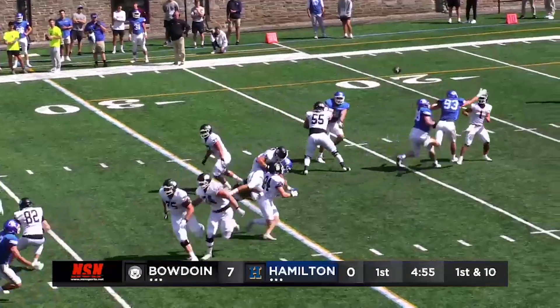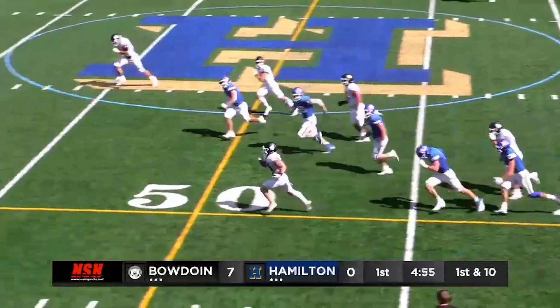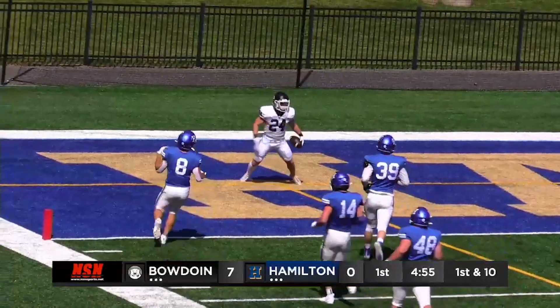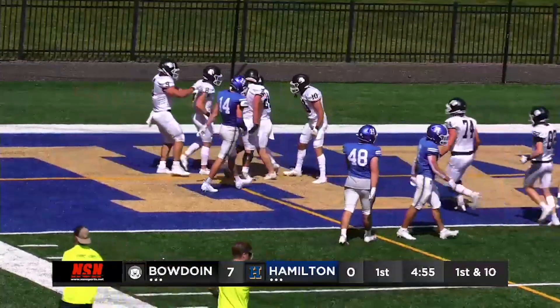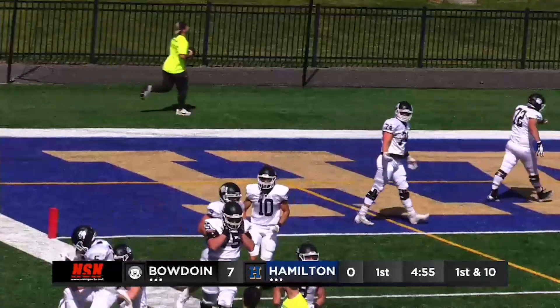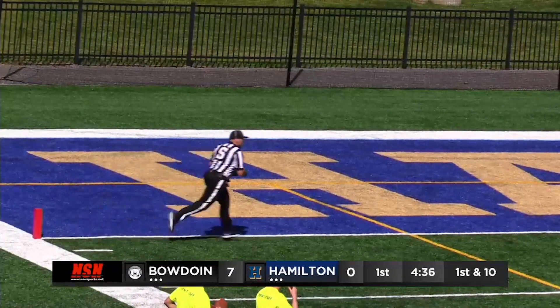Here's Boll dropping back. Design screen. Luke Watson pushing forward — he's got space, he's going to go! 40, 35, 30, 25, 20, 10, 5 — touchdown for the Bowden Polar Bears! The design screen goes all the way. Carrying it home is Luke Watson, the freshman. What a way to score your first collegiate touchdown. It's now 13-0.